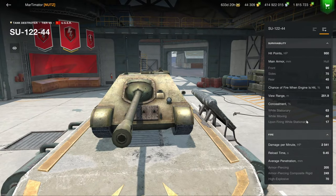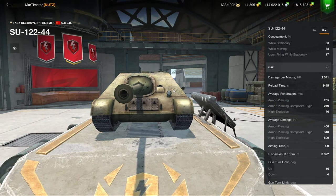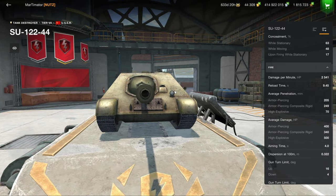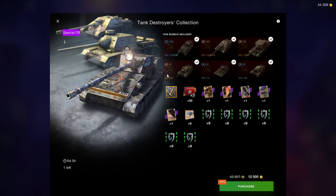The SU-12244 was very interesting once upon a time when there were very few premium tanks, but now it's pretty much been overshadowed. There is the WZ-121GFT, which plays very similar to this vehicle at tier 8. That is a much better vehicle and makes a lot of credits.